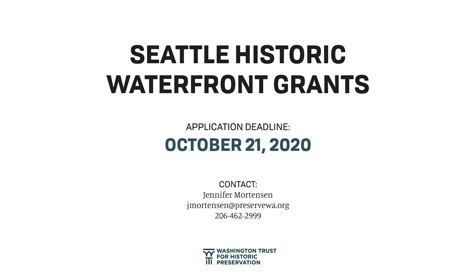Welcome, everyone. This is a workshop for the Seattle Historic Waterfront Grant Program. Applications will be due on October 21st of this year. My name is Jennifer Mortensen, and I work for the Washington Trust for Historic Preservation. We're a non-profit statewide advocacy group selected to partner with the city in managing this program. This is a great opportunity to get involved in work on the waterfront and meet owners of historic buildings.